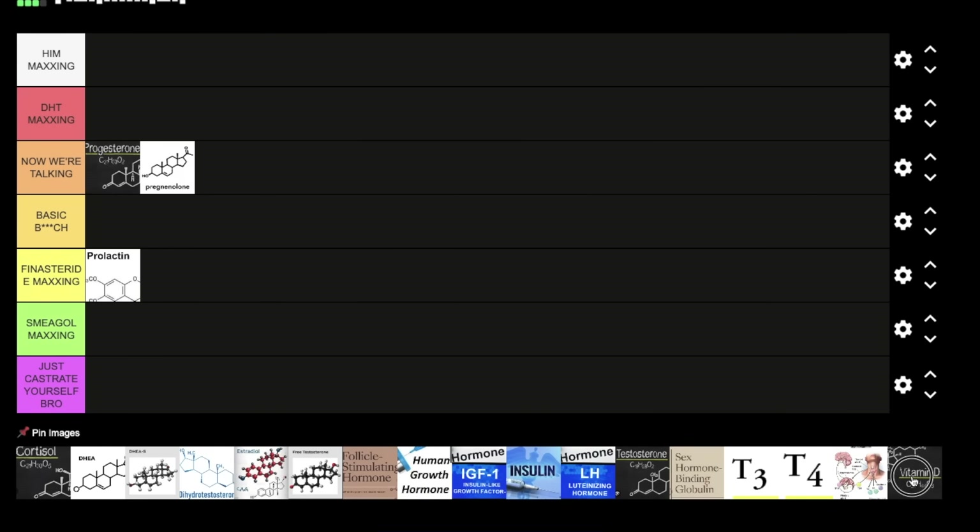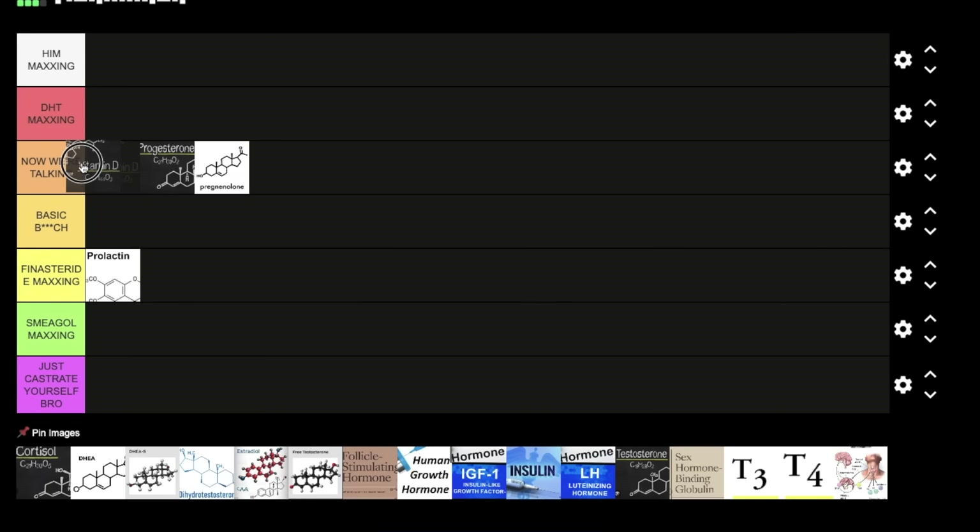Next we have vitamin D. I want to put it in 'Now We're Talking' — you just need it for so many things, like insulin. You need a certain amount of vitamin D to have optimal DHT levels, mainly because you have vitamin D receptors almost everywhere in the body, including your Leydig cells, which is where testosterone production takes place. So I'm putting this at 'Now We're Talking,' higher than the precursor hormones.